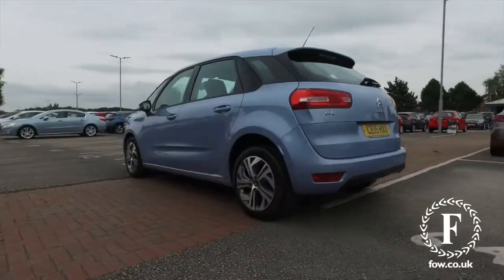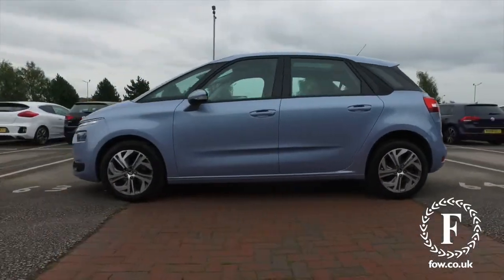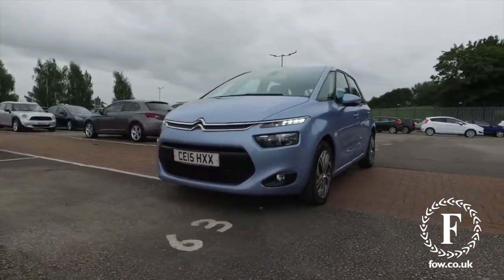You'll find this is dynamic to drive, good fun, and yet the 1.6 diesel does offer great running costs — about 70 mpg combined, so that's good.